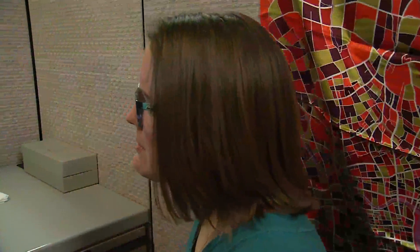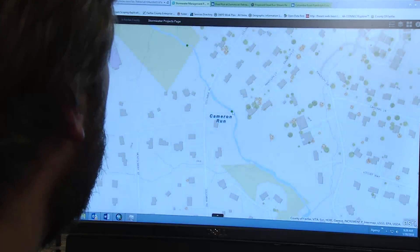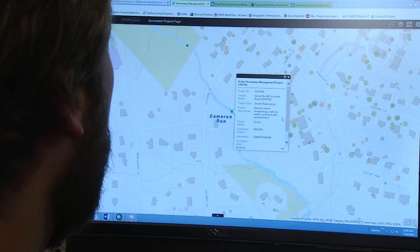Are there other projects in my neighborhood? Because that one's labeled segment one — are there others? And there's an active project, Indian Run Columbia Road.